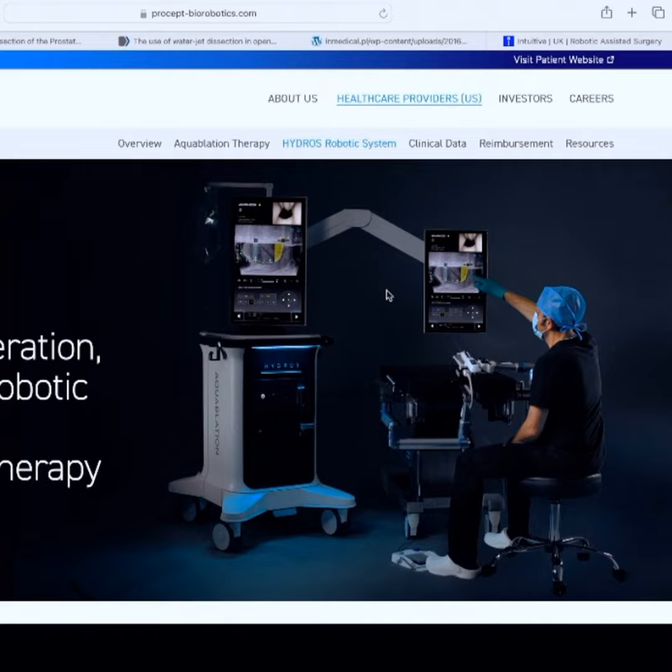What we're going to talk about today is a company called Procept Biorobotics. You may have heard of this — it's the Aqua Ablation therapy. And this is their new version, which they call the Hydros Robotic System. As you might see, they've put the words 'AI powered' in there, because you can't do anything in robotics today without a bit of AI, right?